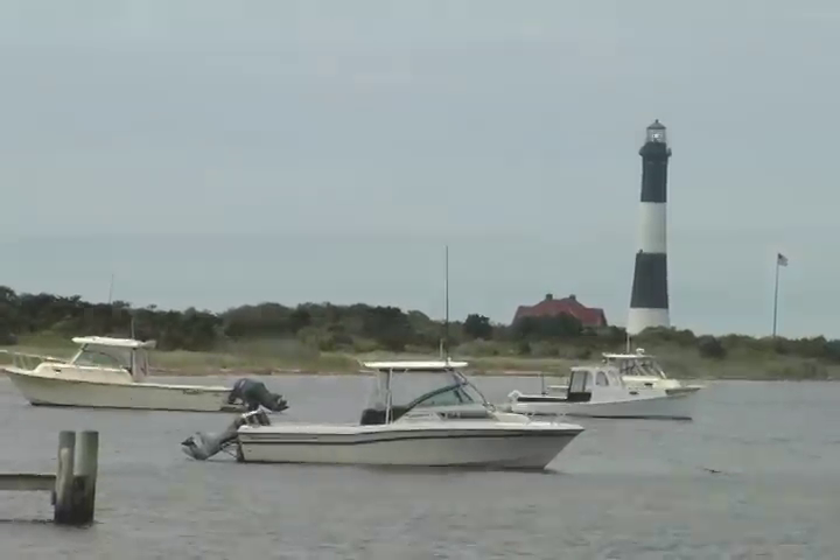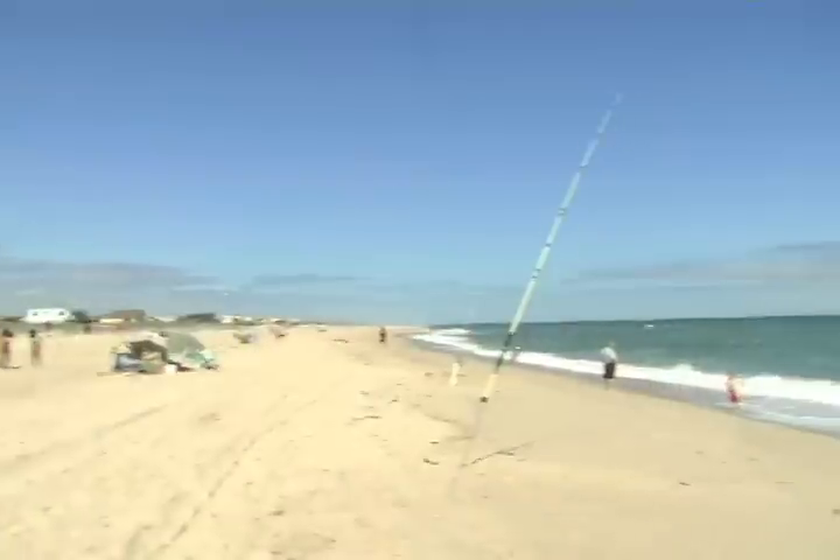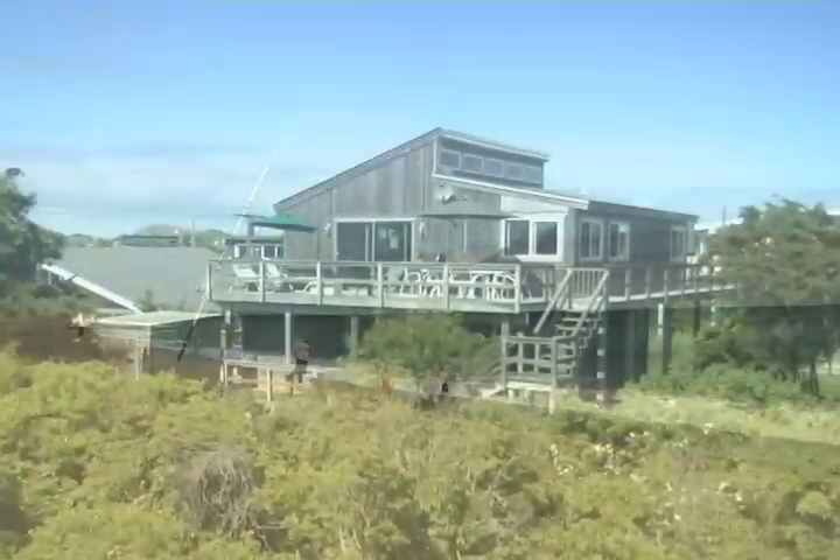Kismet is only three blocks wide from the bay to the ocean. We're about two and a half blocks from the ferry and then less than half a block from the beach.